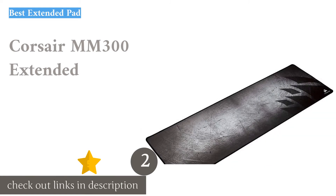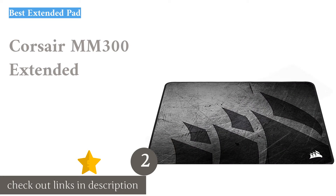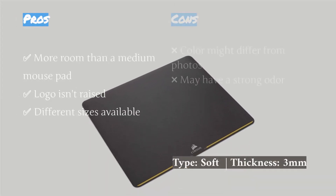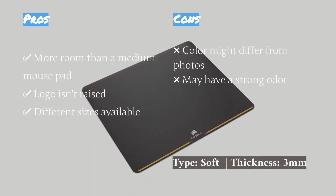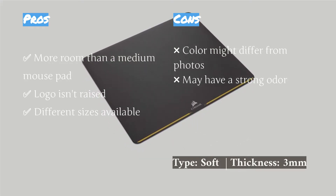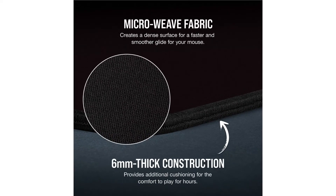The second product is the Cooler Master MM300 Extended — our top choice if you're looking for an extended gaming mouse pad. The surface area is more than a standard medium mouse pad, despite accommodating a full-size keyboard and macro buttons on the side. The printed-on logo and graphics don't obstruct your mouse in any way, which we like.